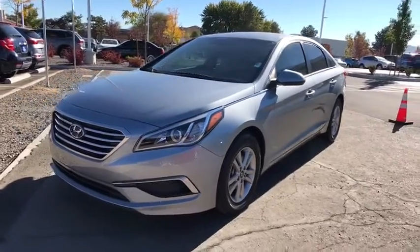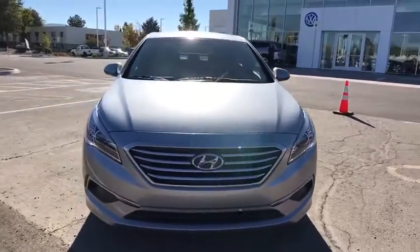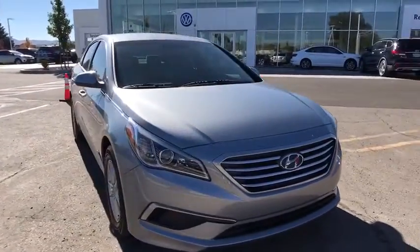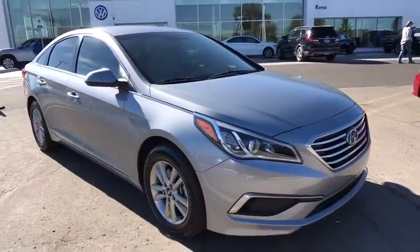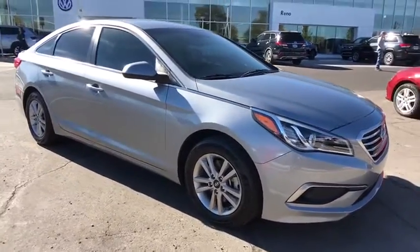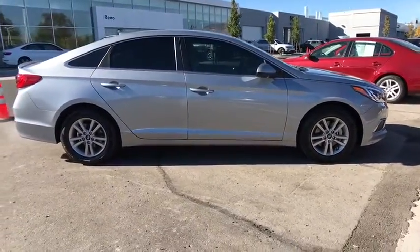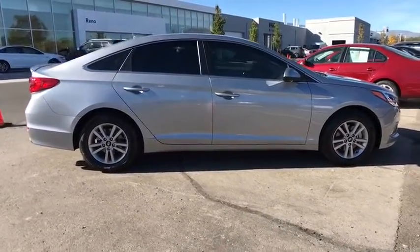We are pleased to show you the 2017 Hyundai Sonata. The Sonata has a long list of technologically advanced interior features and options that make driving safer, more convenient, and much more fun. Don't forget the exterior corrosion protection, a 14-step roto-dip system that provides unmatched protection for your Sonata.